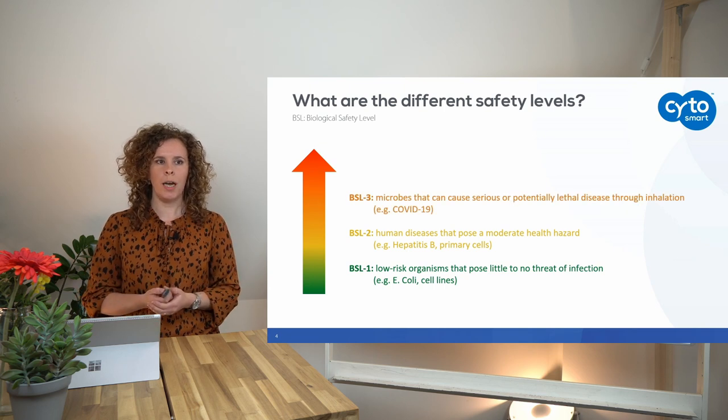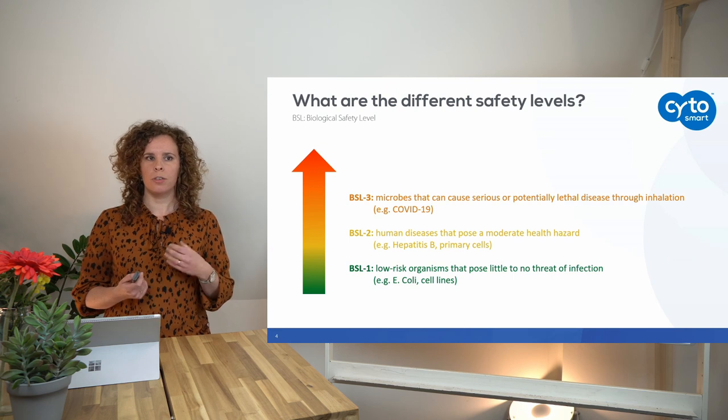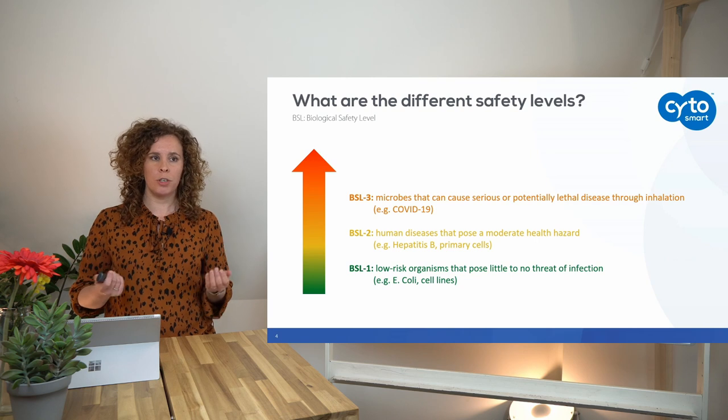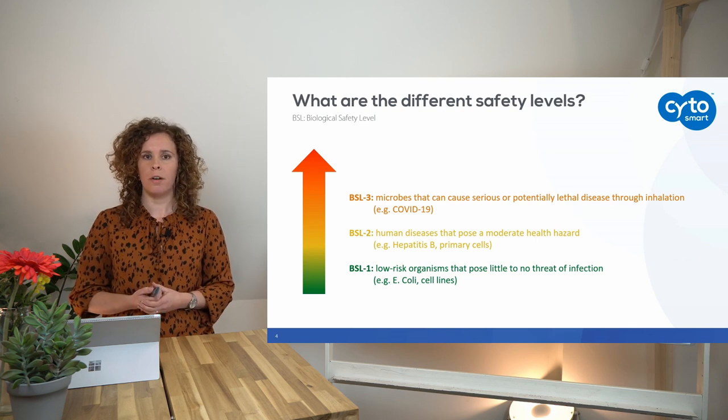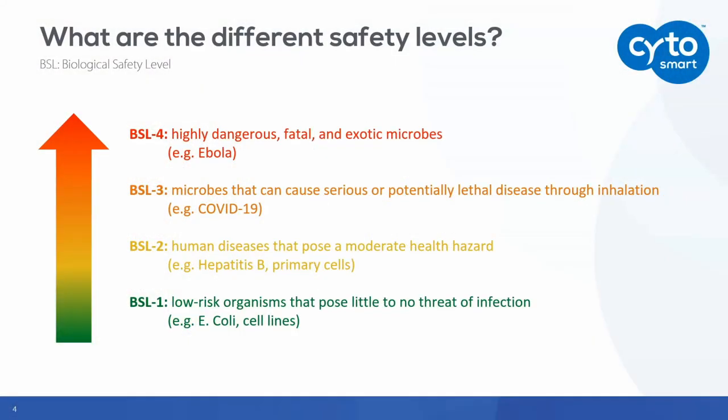BSL3 labs can be used to work with microbes that can cause serious or potentially lethal diseases through inhalation, and unfortunately COVID-19 is one of these microbes. The last level is BSL4, in which highly dangerous and fatal exotic microbes are investigated — for example, the Ebola virus, which is very lethal due to internal bleedings.